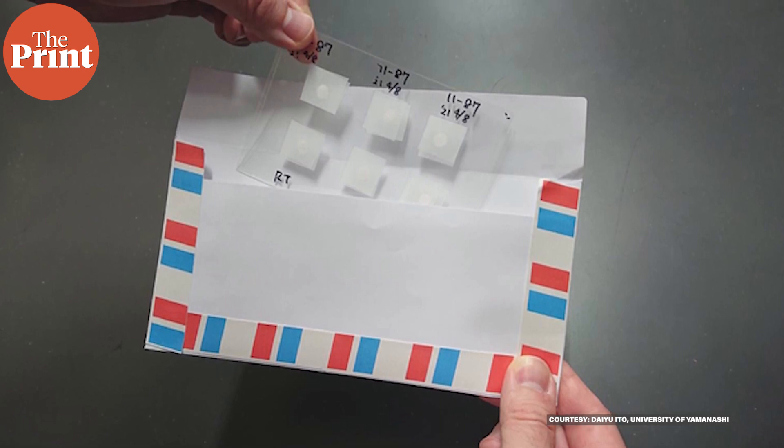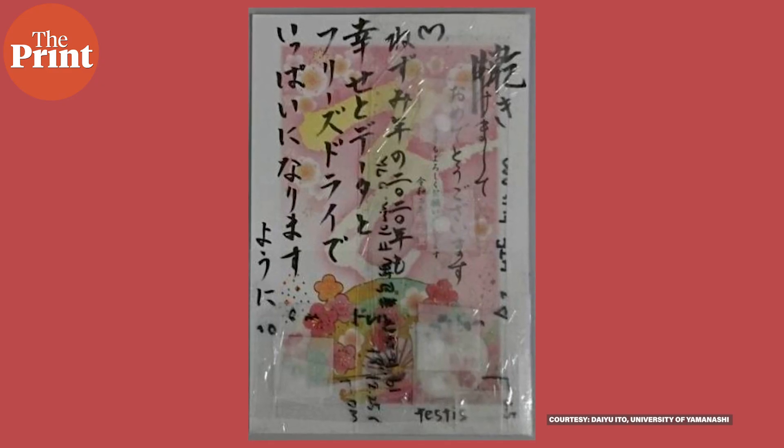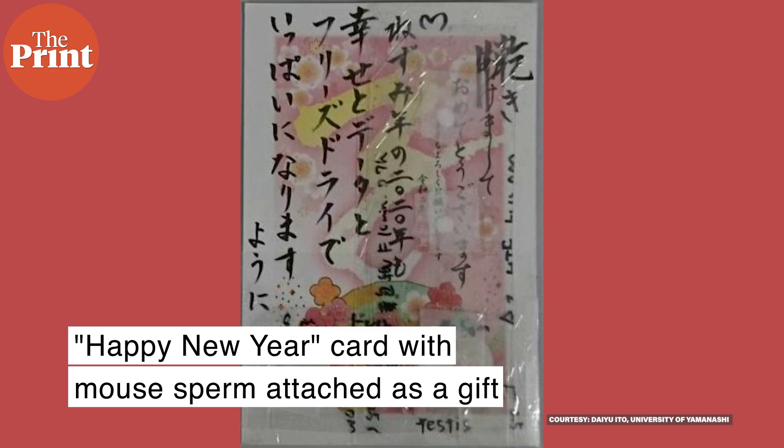The scientists were able to mail the mouse sperm from the 'sperm book' as postcards by attaching the plastic sheet to the postcard with no protection. One scientist even sent another a happy new year card with mouse sperm attached as a gift.